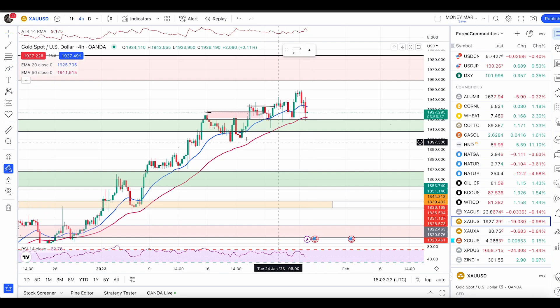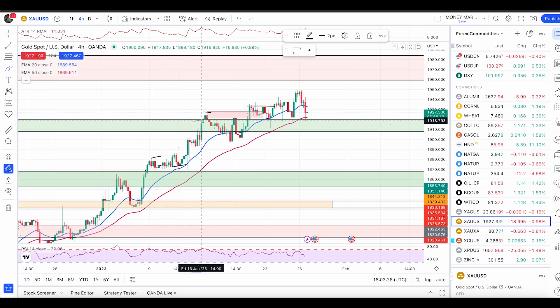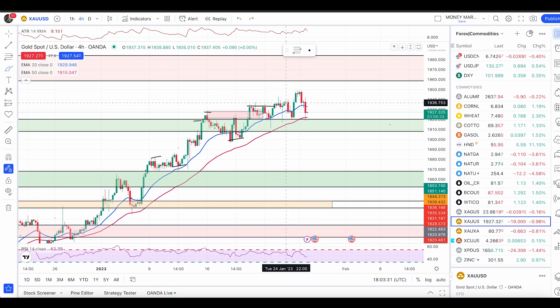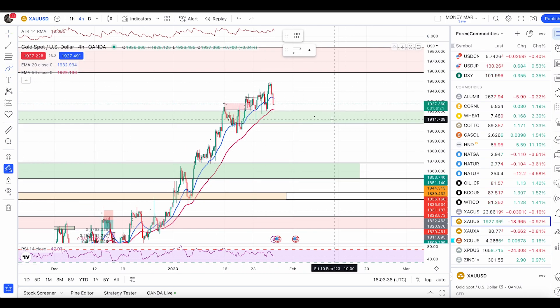Let's check Gold. Gold is in a very nice uptrend, making new higher highs and higher lows. We had a new high at this point. As long as price is trading above the 50 EMA, we are not entering any sell trade. We had a pullback and a retest of this zone.